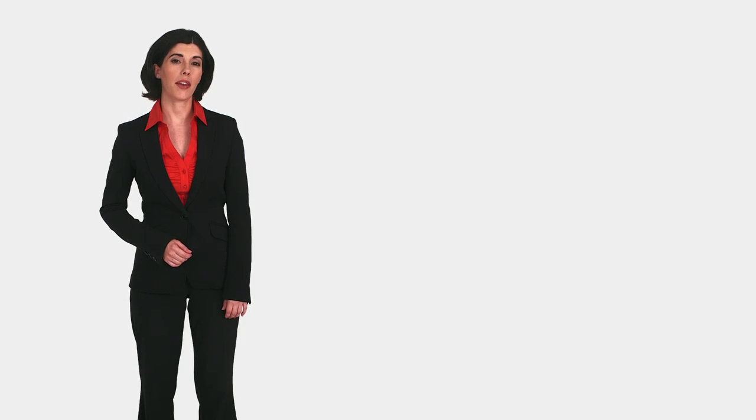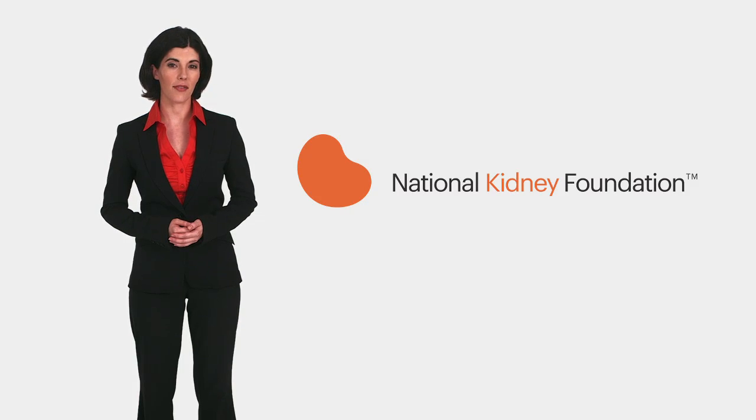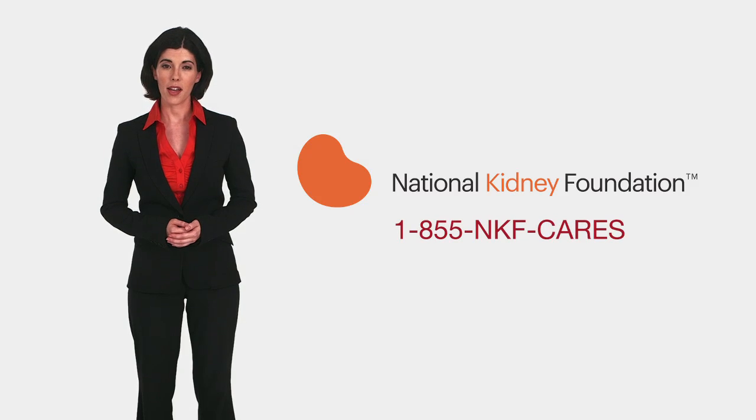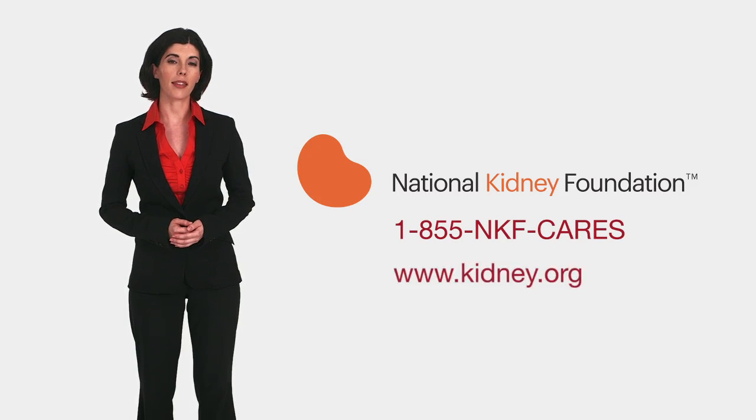Please read the companion booklet to this video. You can also learn more about peritoneal dialysis by asking your health care team or contacting the National Kidney Foundation at 1-855-NKF-CARES or www.kidney.org.